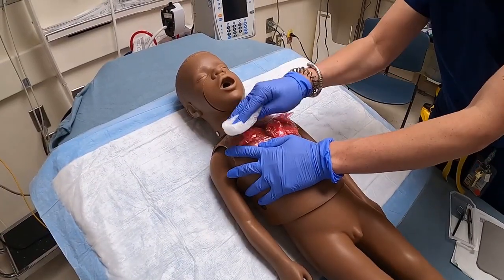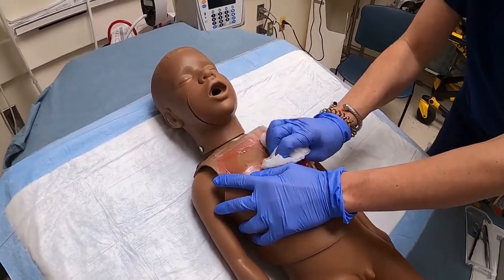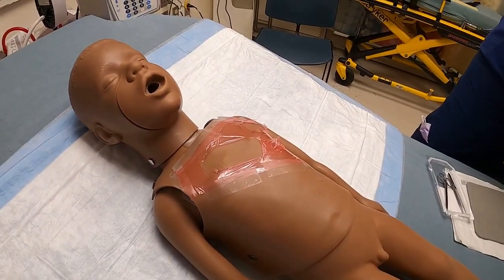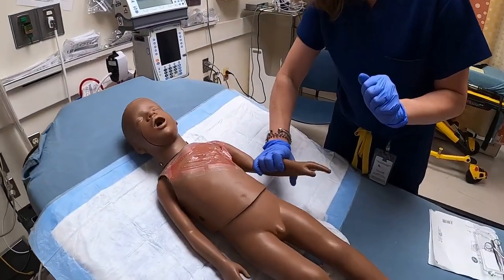Cleanse and debride the wound using traction, ensuring all denuded skin is removed. Once the denuded skin has been removed, calculate the TBSA percentage.